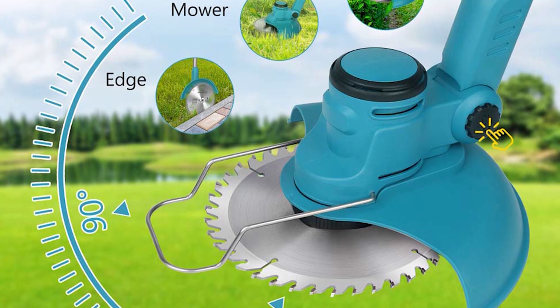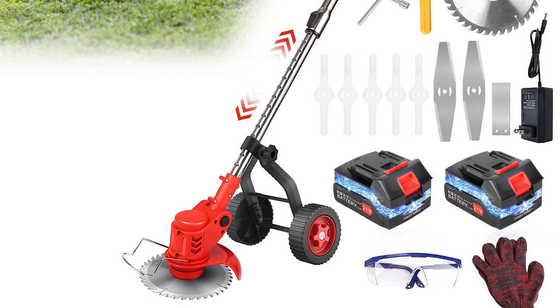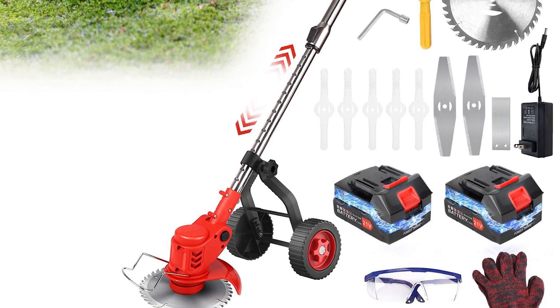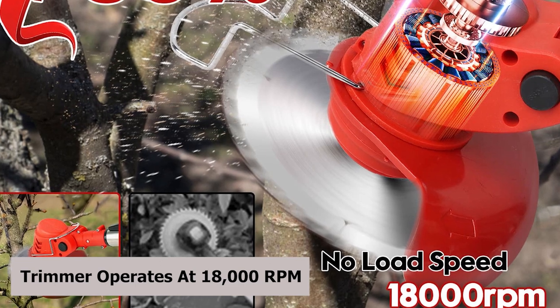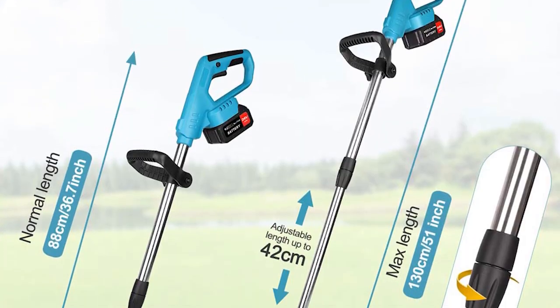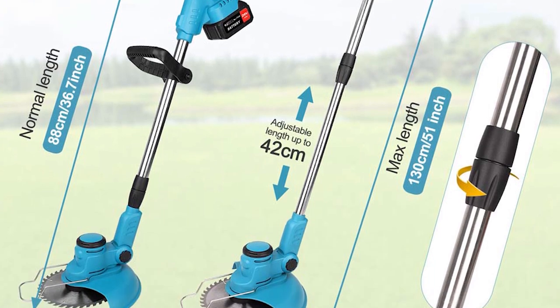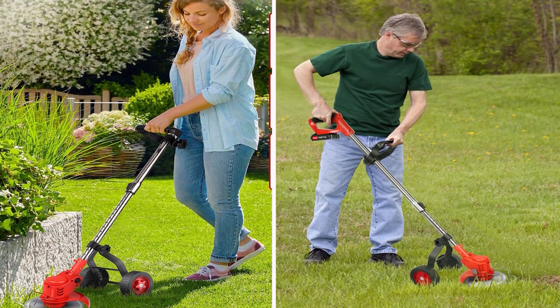Now let's delve into the core of its excellence. Powered by a durable and reliable brushless motor, the trimmer operates at 18,000 RPM, promising top-notch performance without the fear of motor burnout. Light as a feather at 3.2 pounds, it's a breeze to handle, catering not only to the seasoned gardener but also making it user-friendly for women and the elderly.